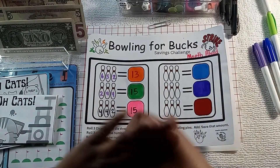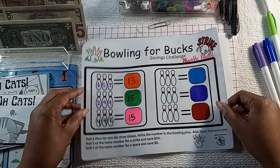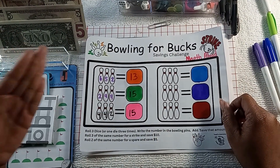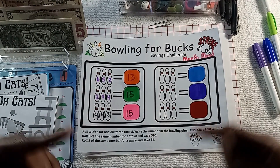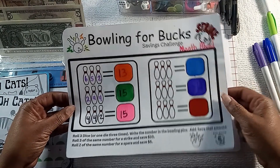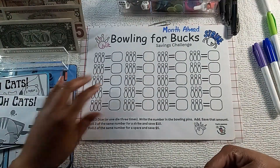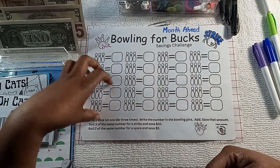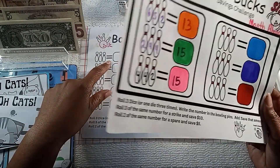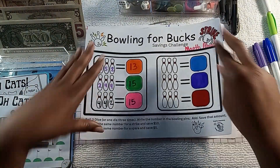Next up: Bowling for Bucks. I changed this game up because playing it six times and then taking the money out seemed like a quick turnaround. Even though I like quick turnarounds on some things, I did want to save up a little more money. So I added in a few more options — I'm gonna finish this one up and then start this one. Rather than playing it six times, now you play it 12 times before changing it out.